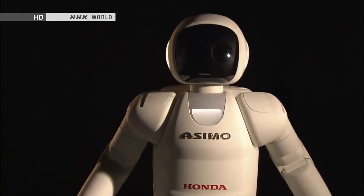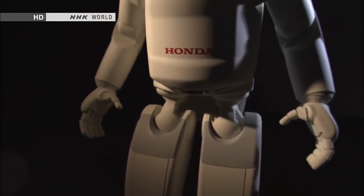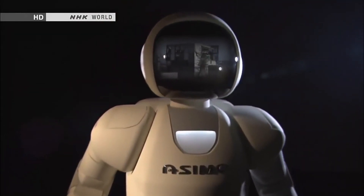The name ASIMO was chosen in honor of Isaac Asimov. Unique features: ASIMO is currently the most physically capable social robot, with the ability to walk, run, and even use stairs.